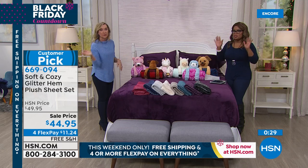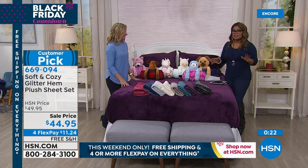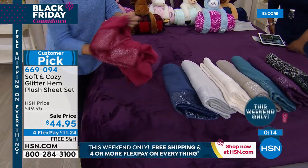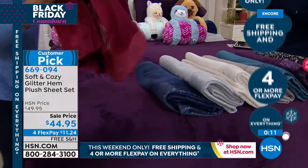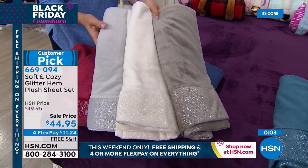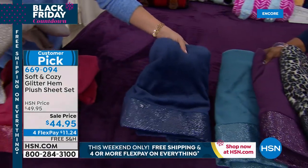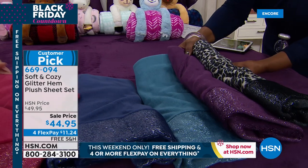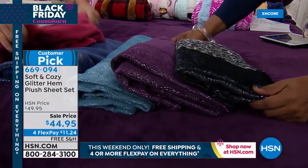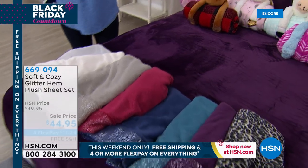You just throw them in the washer and dryer — wash and wear. As soft as they are, they're really durable. I've not seen anything like this. Choose the size you need, twin through California King, and let us know your favorite color. These are already a customer pick — people wait for these, read the reviews. This is our Black Friday countdown with free shipping and handling. We get to share these with you on four flexible payments. Everything all day is on four flex.